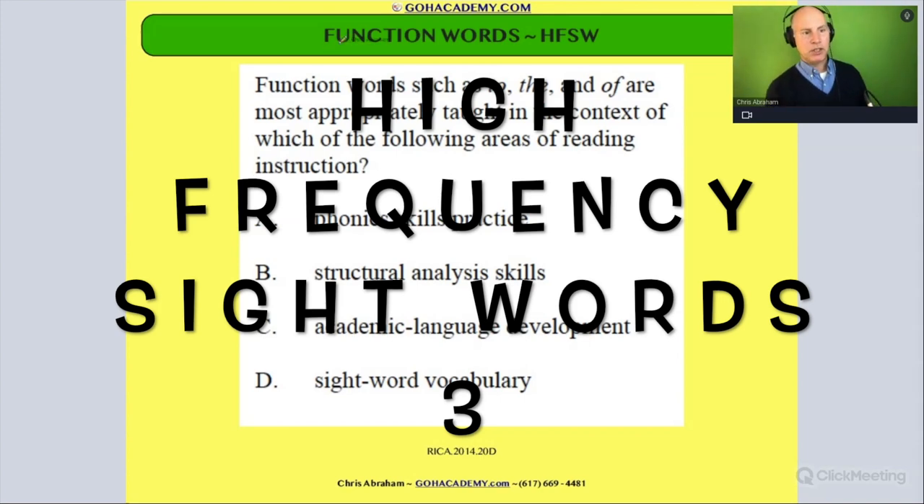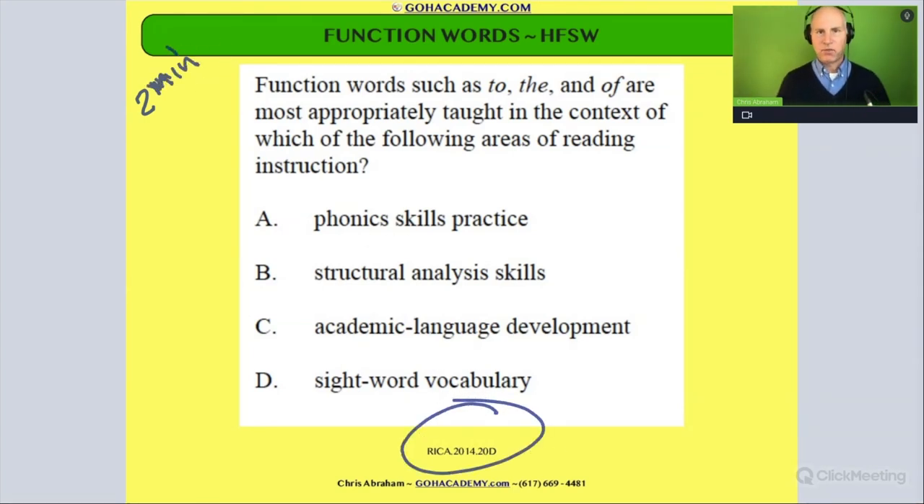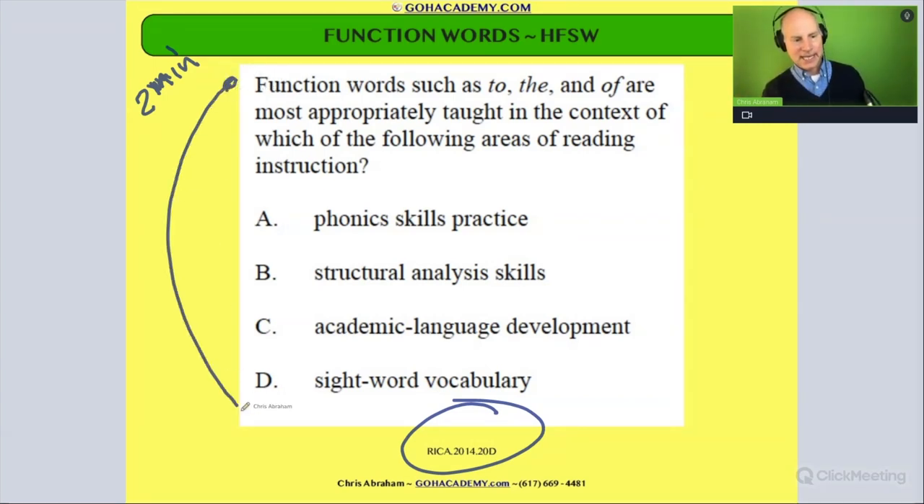I want you to take two minutes and read this one over. This is from that older two-minute question — it's an older test from the RECA exam from 2014, at least 10 years old. I want you to practice starting from the beginning to the end. Read it to yourself and see if you can identify the main concept that pops out. Pause the video, read it, and then unpause. We'll talk.